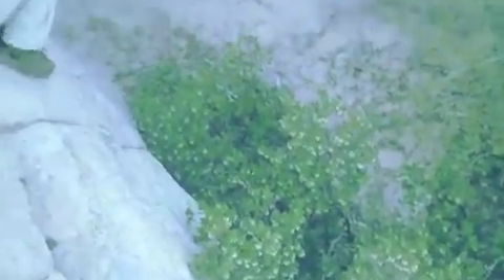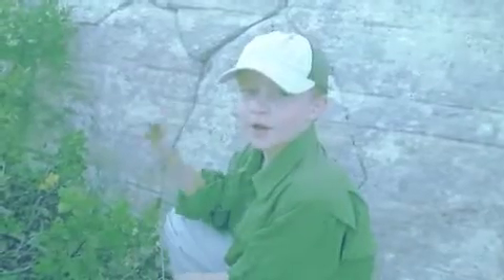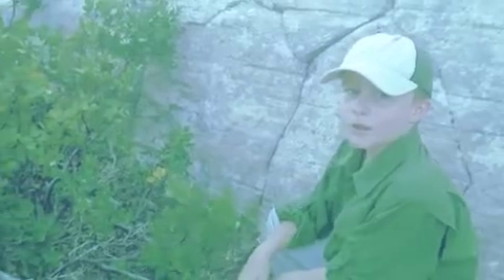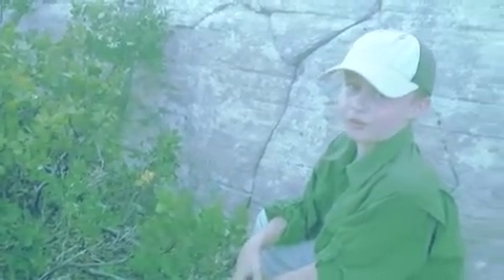Hey, this is a manzanita tree. My grandma had a manzanita tree like this in her backyard, but it was massive.